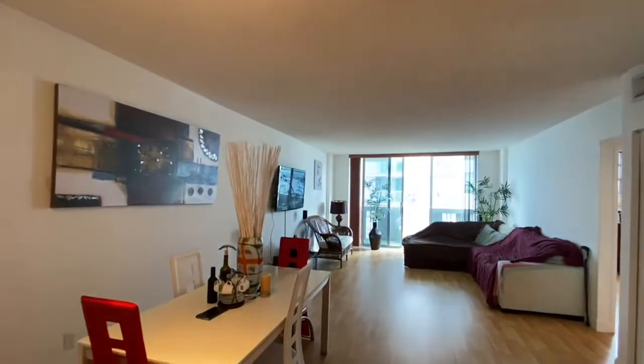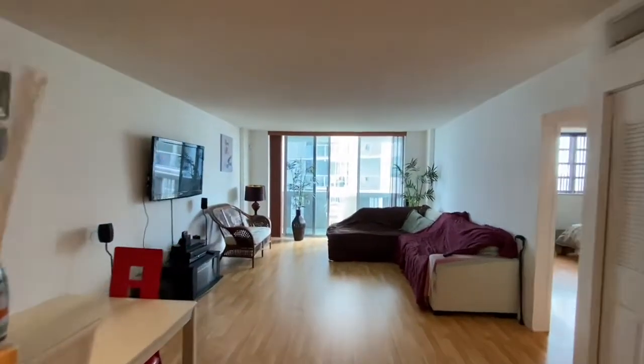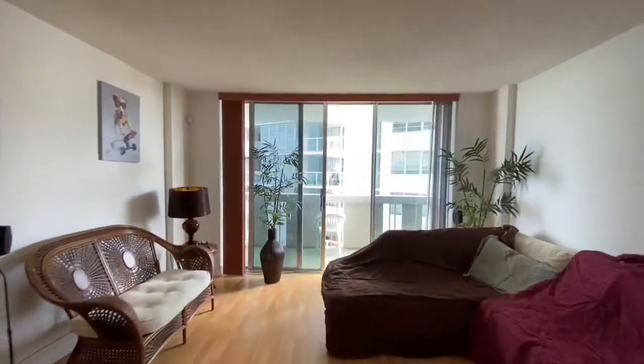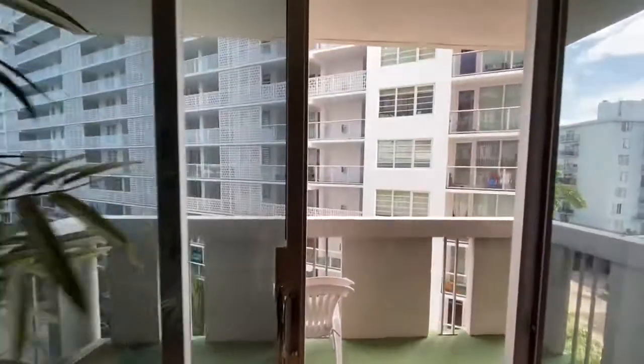Welcome to South Bay Club, 800 West Avenue. This is apartment 636 located in Miami Beach, Florida, South Beach. It's a one bedroom, one bath with over 810 square feet located on the water.